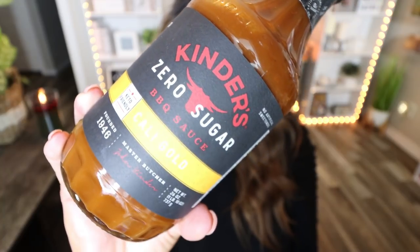Next up is the Kinder Zero Sugar Barbecue Sauce in the flavor Cali Gold. This is a brand new bottle I just bought at Costco — I've already gone through an entire bottle. Both Troy and I really love this barbecue sauce. It doesn't have any weird funky aftertaste from being sugar free. It's 10 calories for two tablespoons, zero points, similar to G Hughes but I think this one is better. Nice and thick — you can drizzle it over chicken or use it as a dip. Highly recommend as an alternative to G Hughes.